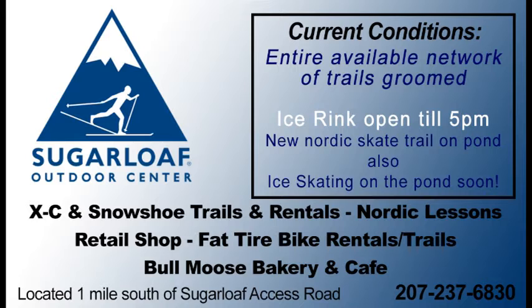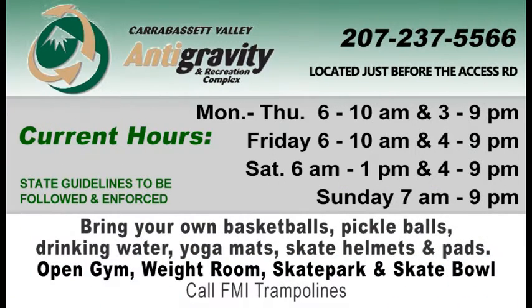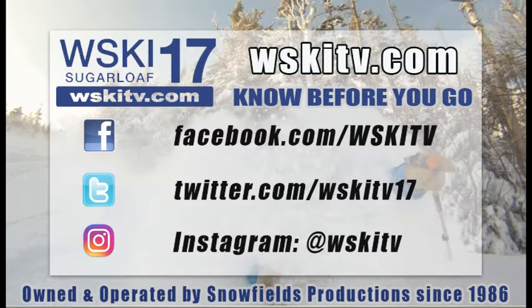Just a mile south of the Access Road you have the Outdoor Center and the conditions are really good right now. The Ice Skating Rink is open. Fat Bike Rentals, Snowshoes, and Cross Country Skiing are available as well. The Fat Bike conditions on the Narrow Gauge Pathway are riding really well, so go over there and check it out. The Anti-Gravity Center is open daily — you can have a full gym, skate park, and all kinds of other fun activities.